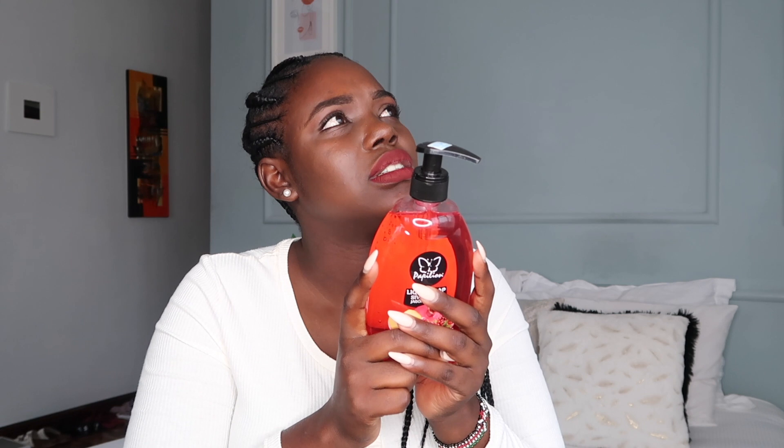I also got another liquid soap — the pomegranate one, also from Papillion. I hope I've said that right! These two are both just for washing my hands. I think they were under 200 shillings each. Sorry, my camera just did the most — but I'm back now so let's continue.